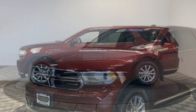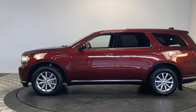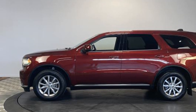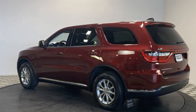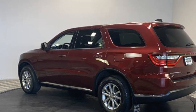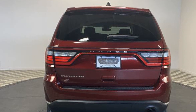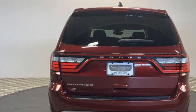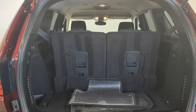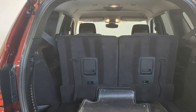Tinted windows, rear air conditioning, pass-through rear seat, Bluetooth, brake assist, keyless start, power outlet, rear spoiler, auto climate control, keyless entry, front bucket seats, steering wheel audio controls, engine immobilizer, automatic headlights, auto dimming rearview mirror, and auxiliary input. Make an appointment today to test drive this popular model.